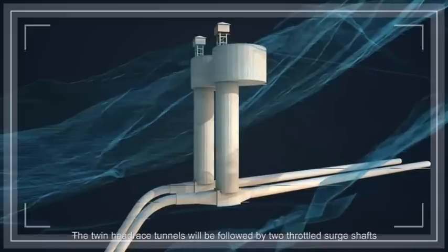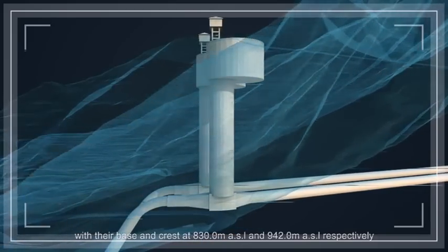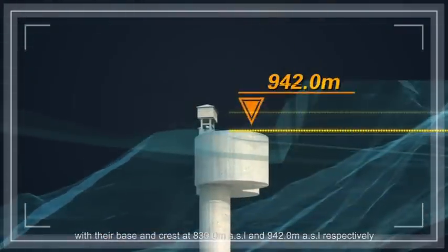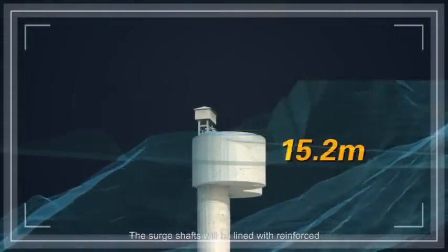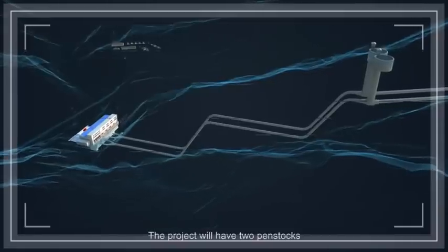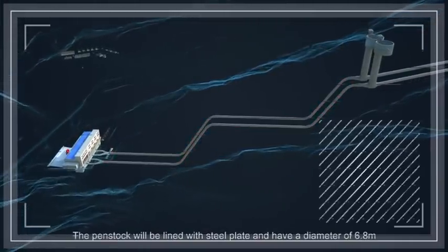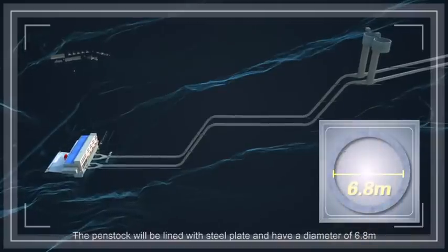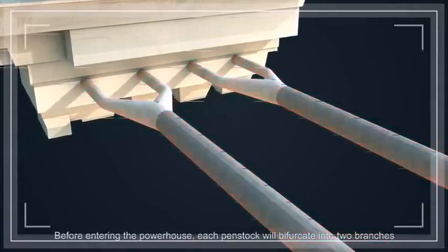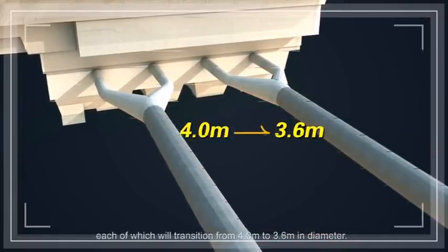The twin headrace tunnels will be followed by two throttled surge shafts, with their base and crest at 830.0 m ASL and 942.0 m ASL. The penstock will be lined with steel plate and have a diameter of 6.8 m. Before entering the powerhouse, each penstock will bifurcate into two branches, each of which will transition from 4.0 m to 3.6 m in diameter.